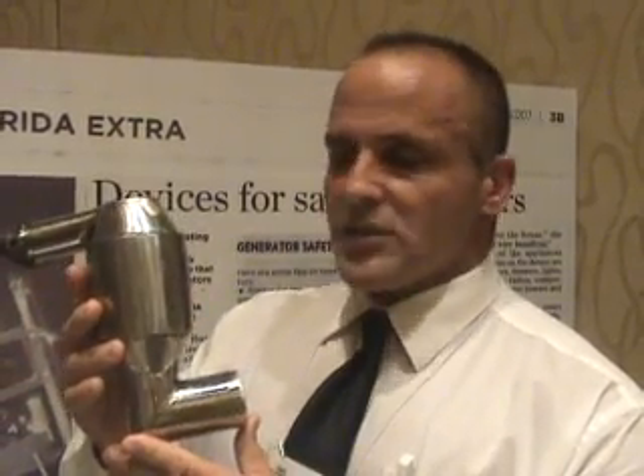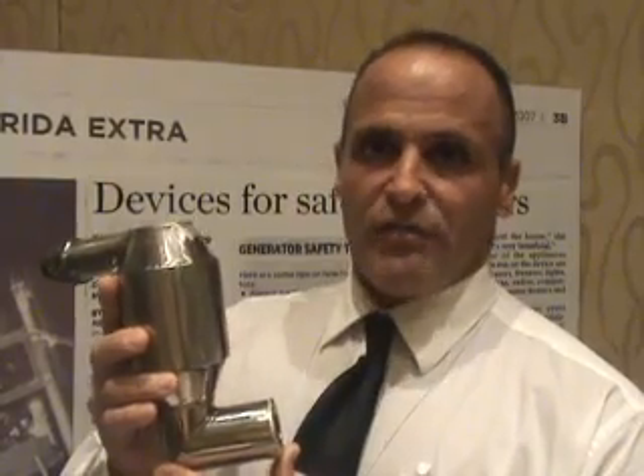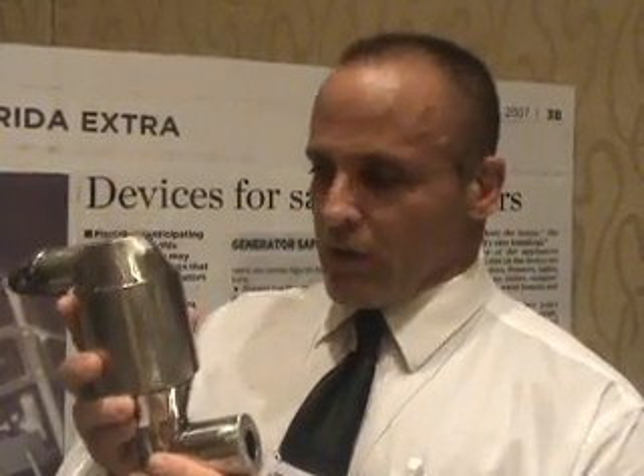The OEM — the original equipment muffler — is removed. This product is put in its place. It's a two-minute installation. It keeps the environment safe, keeps your family safe, keeps deadly carbon monoxide from ever harming you in your home.